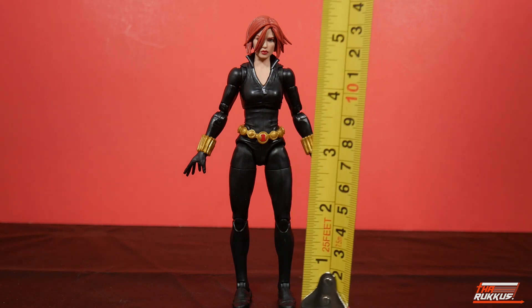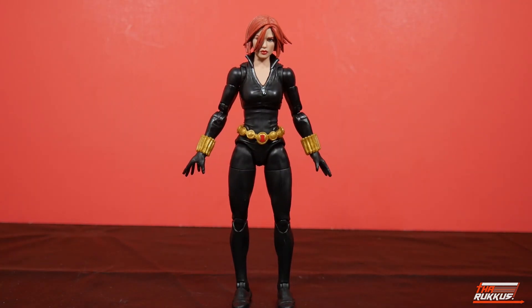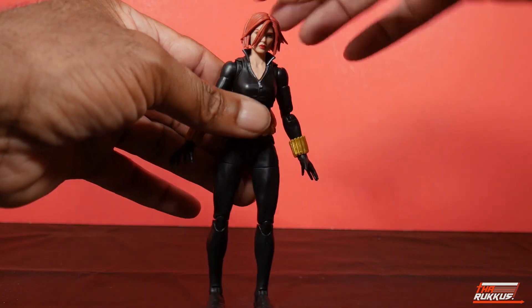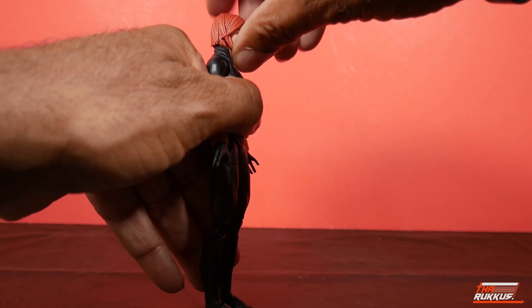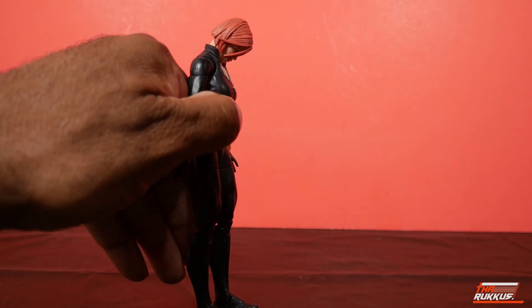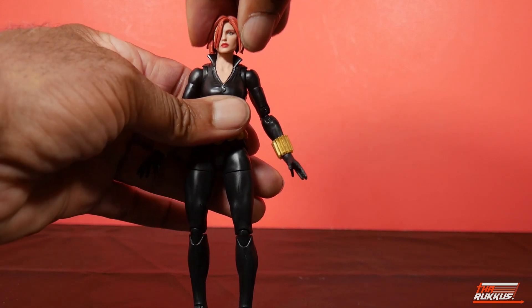Taking a measurement of our Target exclusive Black Widow — Natasha's coming in at about six and a quarter inches tall. As far as articulation is concerned, you will be happy to know this is, for all intents and purposes, a super-articulated female buck — first of its kind. With the short hair, her head is on a ball hinge. She really isn't looking back or up much because of the hair, but she can look down nicely. You can do the 360 with the head and get some pivot there.